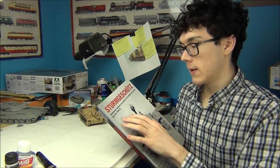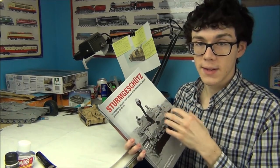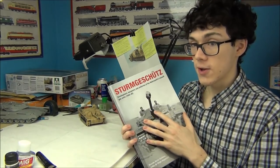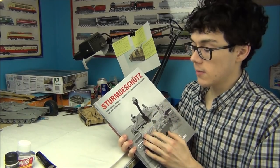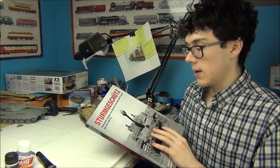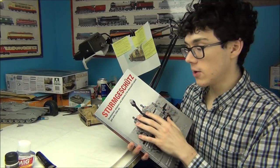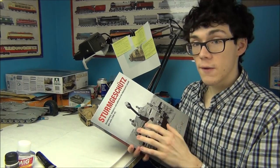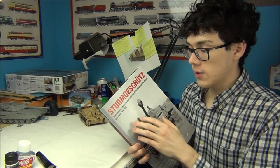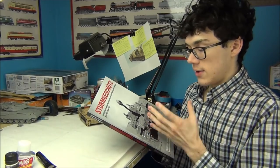Essentially this is an introductory level book about the development of different variants, basic identifying features, all talking about the Sturmgeschütz — not only the Stug 3, which most of it is about, but also the Stug 4, and other assault guns like the Sturmtiger and Sturmpanzer IV (the Brumbar). They also have a little bit on support vehicles and on uniforms, which is very important because Sturmgeschütz crews were actually part of the artillery branch, not the tank corps, so they had unique artillery uniforms.